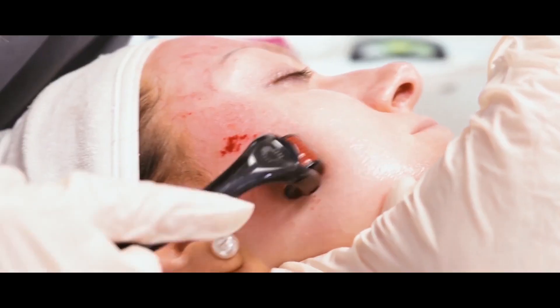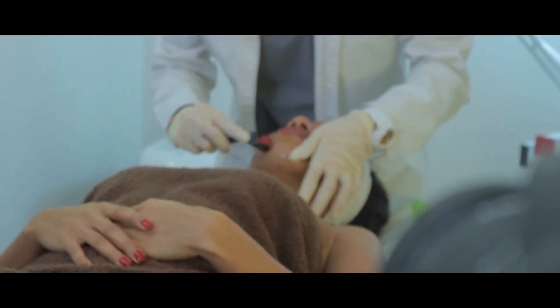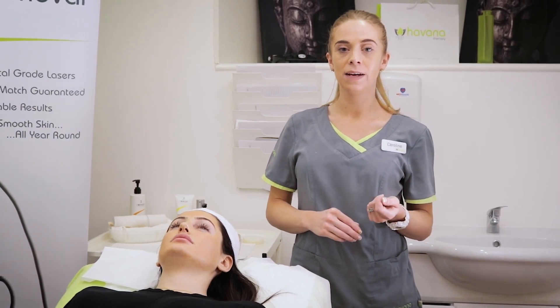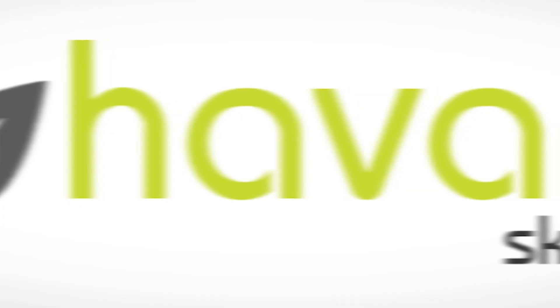Creating micro-channels in the skin allows us to deliver important ingredients such as vitamins and peptides to the skin. They are less painful as they are the thinnest needles available on the market, therefore when they're puncturing the skin, because they're so thin, it's going to cause less irritation after the treatment, less redness on the skin and less pain during treatments.